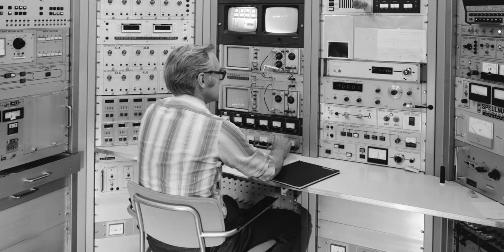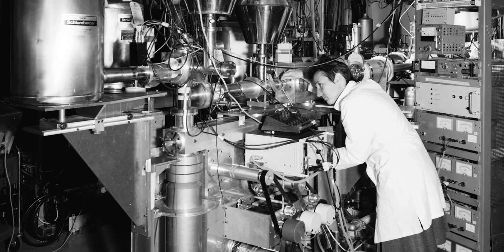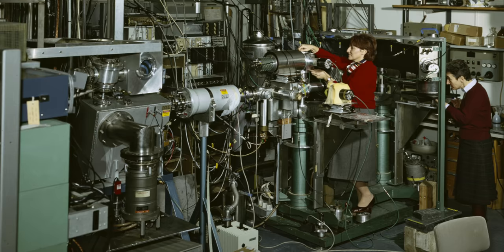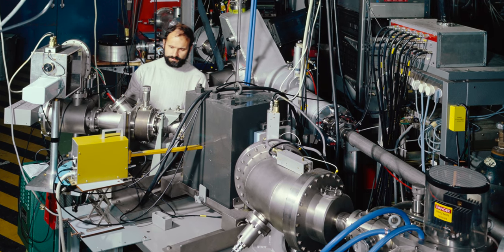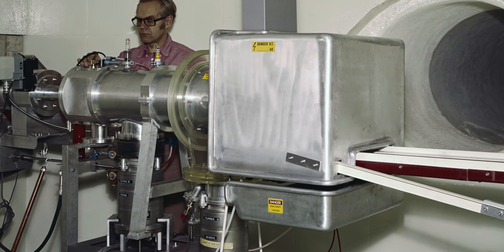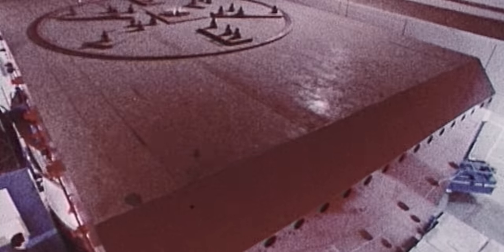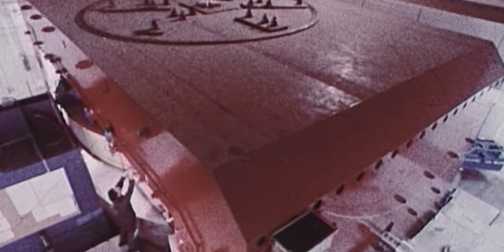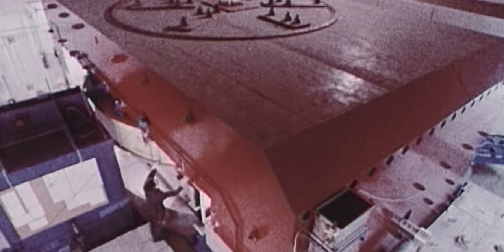ISOLDE was not a typical CERN experiment. More users came, they brought new knowledge, and we were growing not like a planned CERN experiment, but like a tree. The physics began outgrowing the accelerator it was attached to — the synchrocyclotron. By 1972, plans were made to upgrade the SC to provide better and more intense beams. There was a big reconstruction of the SC machine, and we got an upgrade in intensity by a factor of 100, which was a huge step forward for ISOLDE.